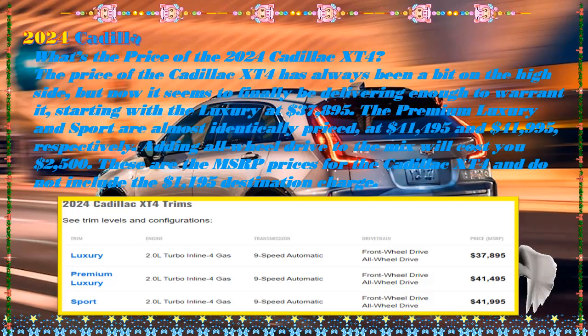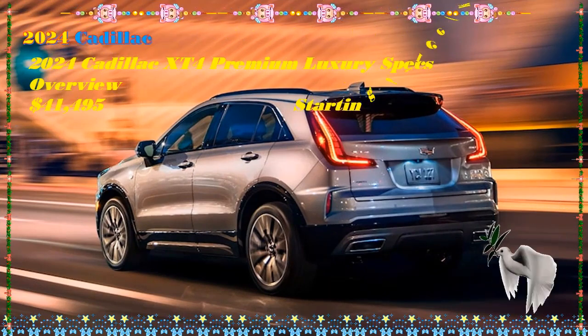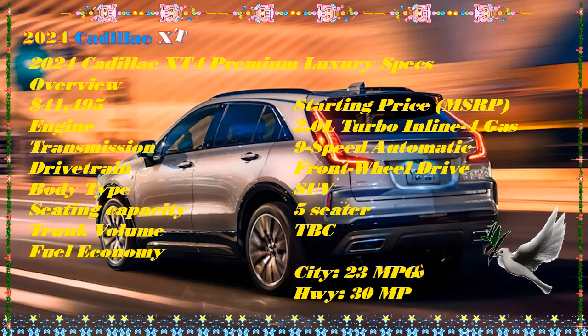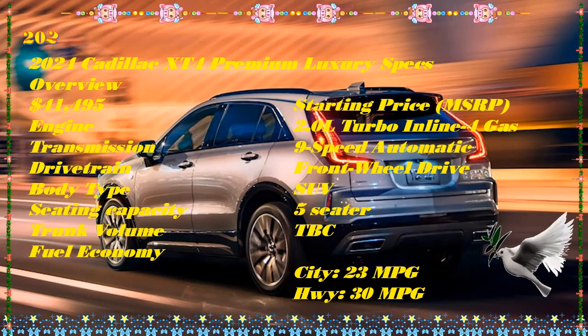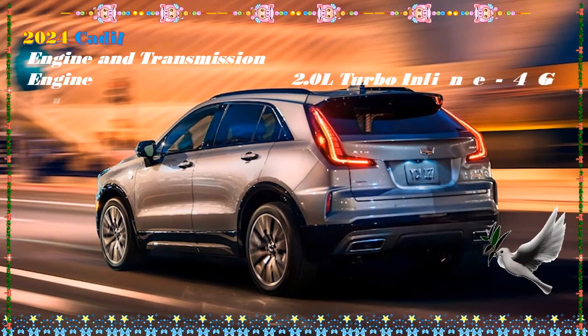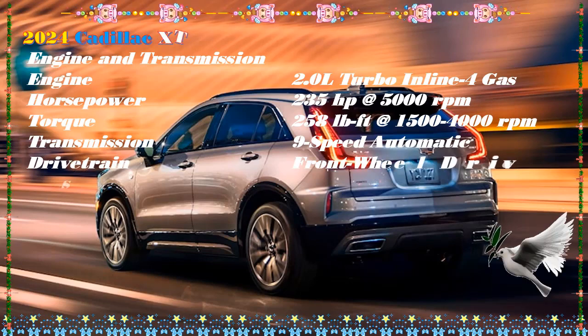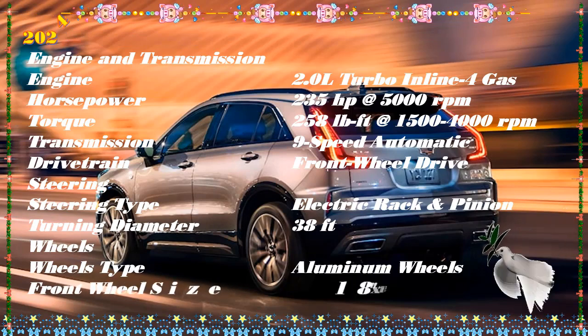The XT4's basic dimensions and powertrain remain unchanged for the 2024 model year. The big upgrade — a surprise for what amounts to a mid-cycle update — is the 33-inch curved LED color touch screen borrowed from the Cadillac Lyriq electric midsize SUV. The XT4 will also have 5G Wi-Fi hotspot capability, Google built-in suite of apps and assistance, as well as wireless Apple CarPlay and Android Auto compatibility, including Amazon Alexa.